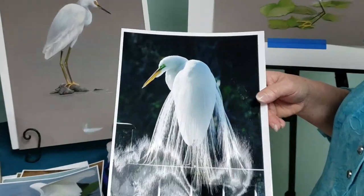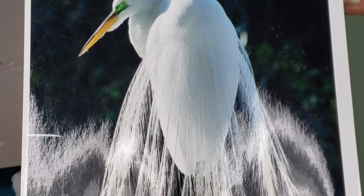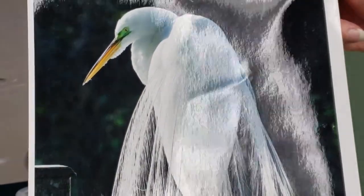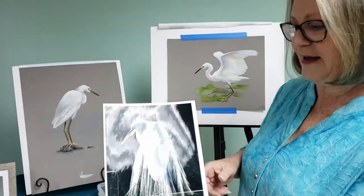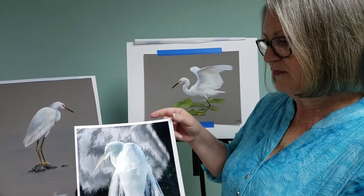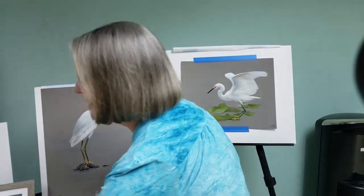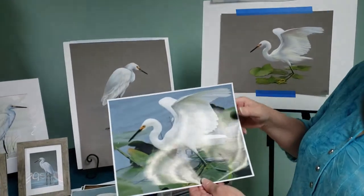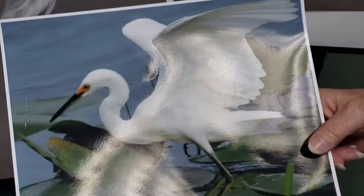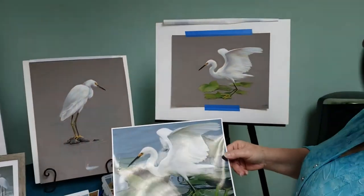I took this photo at the Wildlife Sanctuary of Northwest Florida, which is here in Pensacola. They take in a lot of injured animals and will rehabilitate and release those that they can. I also take photographs at Veterans Park here in Pensacola, Admiral Mason Park. That's where I caught this photograph that was the basis for this drawing here.